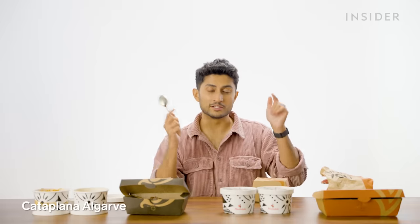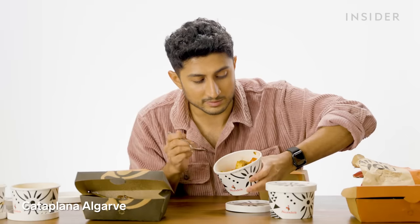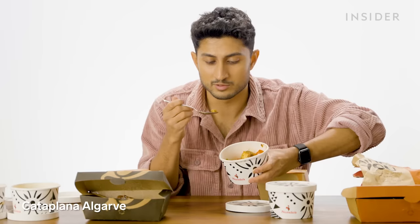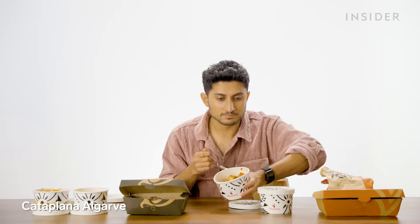Now we're moving on to a vegetarian version of the cataplana — they've tossed the same vegetables but this time along with paneer and some chickpea. This is easily the best food I've had on Food Wars.